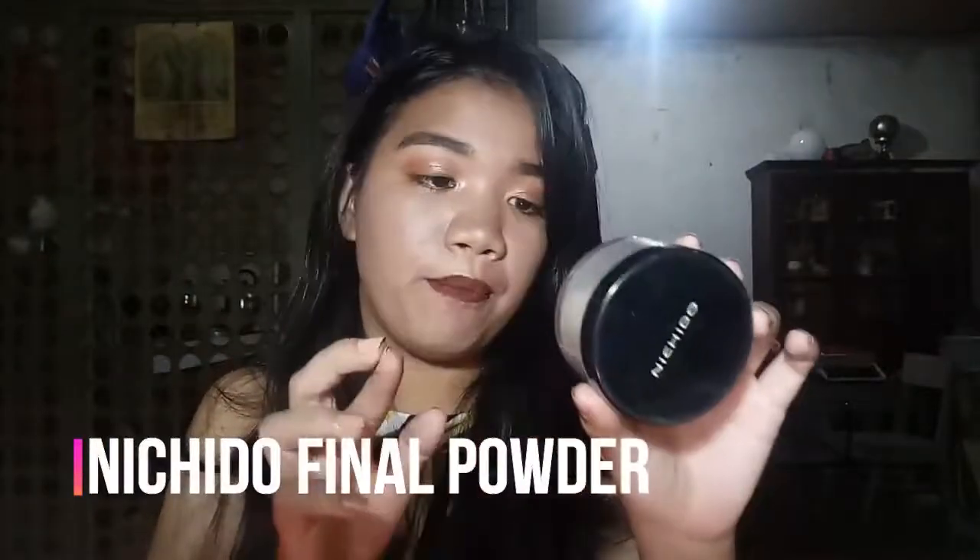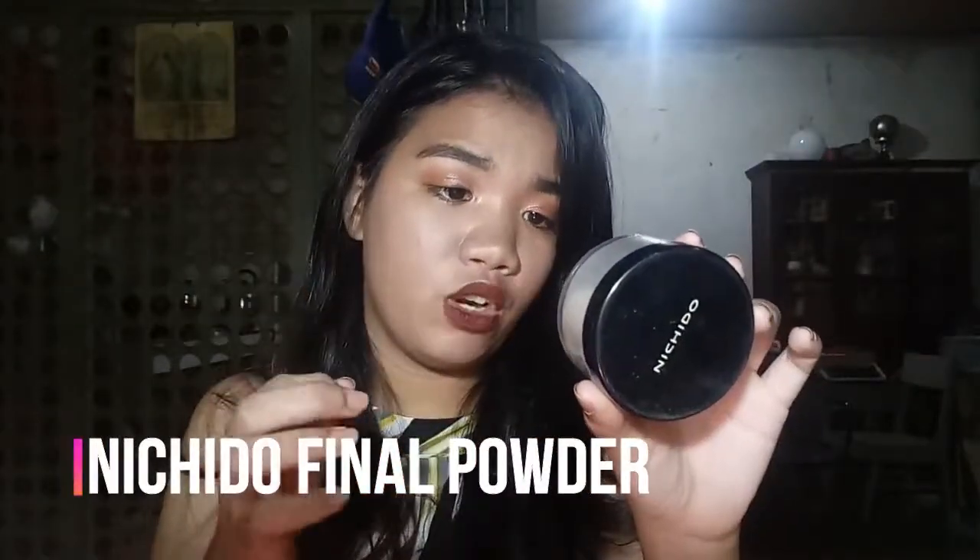First up is Nichido. This is the Nichido Final Powder in the shade Creamy Glow. I recommend this to you guys, especially if you're just starting out with makeup looks or makeup videos. This is one of the best setting powders. It was recommended to me by Ate Ann Fruits, and I'm recommending it to you guys again. The powder is really great — I'm in the shade Creamy Glow.